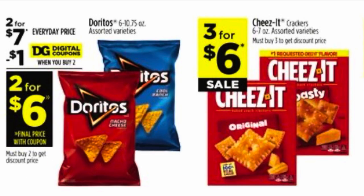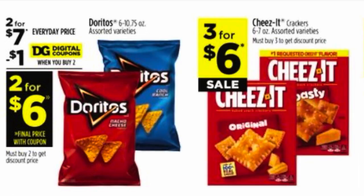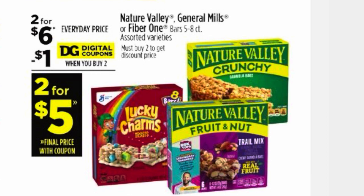The Doritos are two for $7 and we have a $1 digital off on two, so you end up getting them two for $6. We've also got the Cheese-Its that are three for $6, making them $2 each — just make sure you scan and see that offer underneath the item.